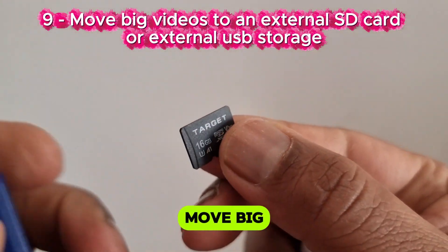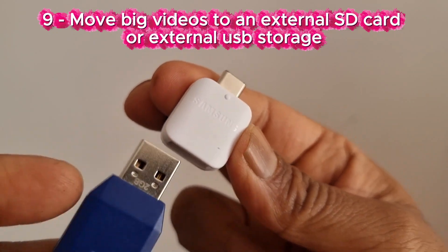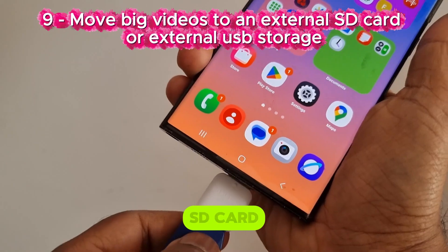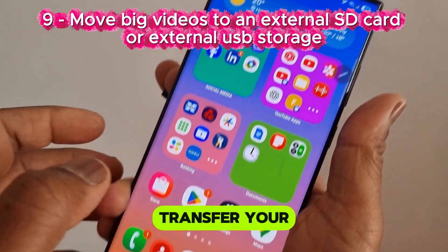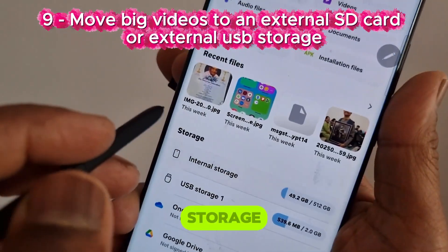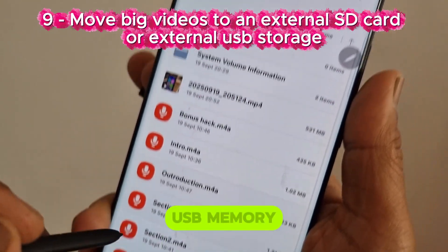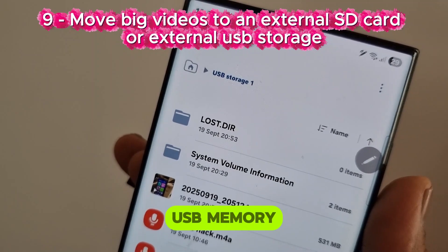Move big videos to an external SD card or external USB storage. If your phone has a built-in micro SD card slot, you can use it to transfer your photos there to free up storage. Or you can use a USB adapter to a USB memory stick and transfer the photos to USB memory.